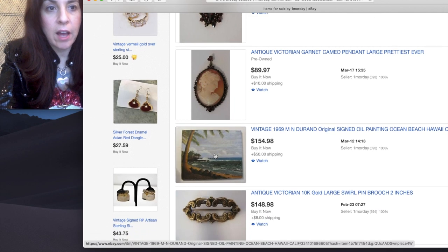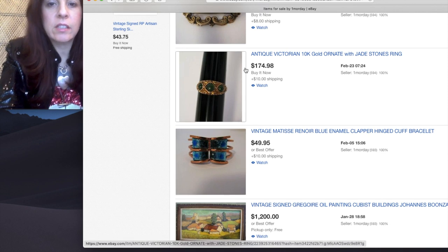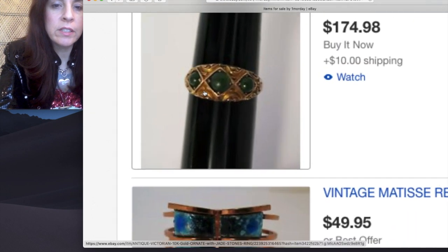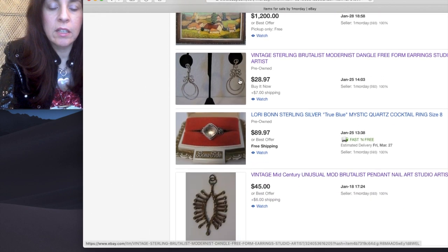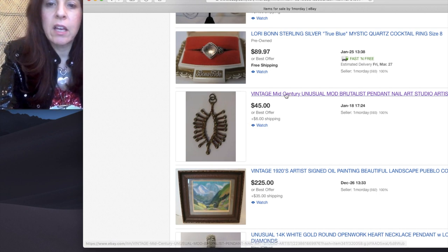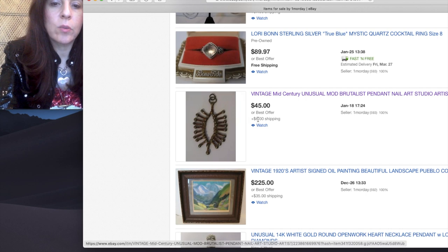Do you see how I just found this seller? Out of the millions of things that are on eBay, I'm already finding things. This says Antique Victorian 10 karat, but this is not Victorian — this is a Tuscan revival. It's a good fair price, not a bargain. Then this — Vintage Mid-Century Unusual Mont Brutalist Pendant Nail Art Studio Artist, $45 or best offer. That's fabulous.